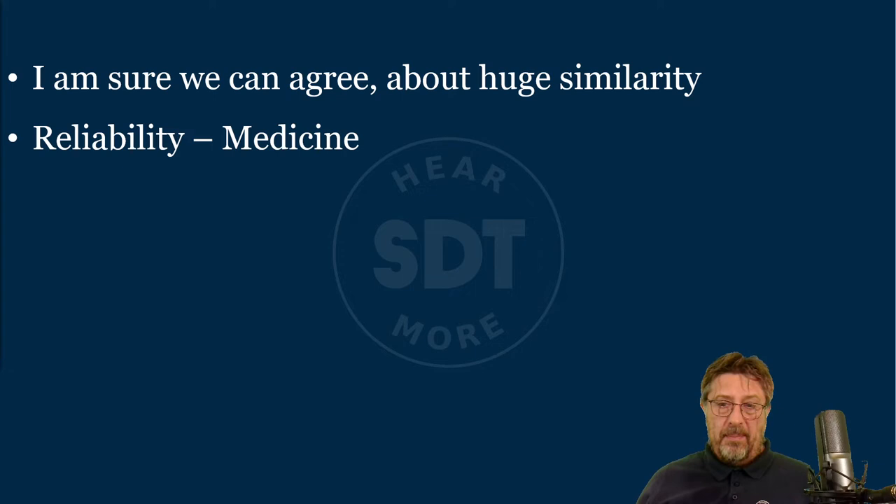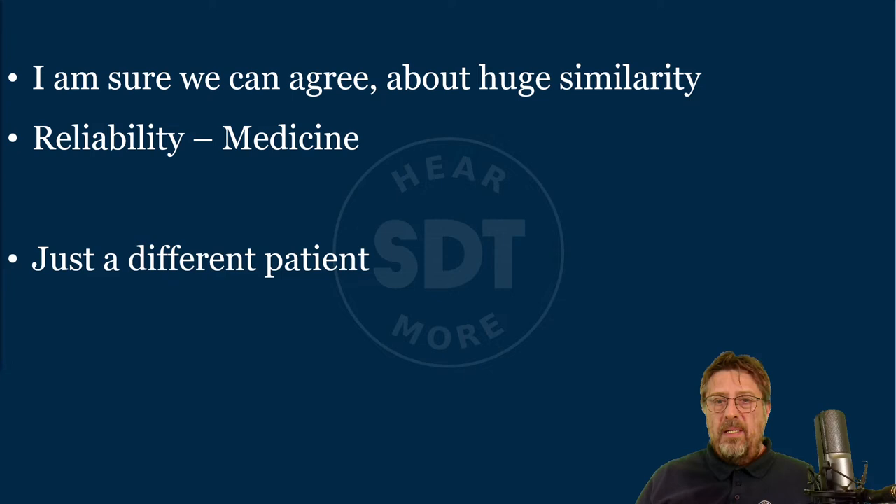I'm sure we can all agree about this huge similarity between reliability and medicine. Jokingly, in medicine the first question a doctor asks when you come into his office is, 'Good afternoon, what's the problem?' — and then you tell him something. Well, last time I checked, gearboxes don't speak. So there is a slight difference because our patients — assets, machines — don't speak. But don't forget, they do suffer. We need to approach them the same way as medicine. The only difference is the patient: on one side a human, on the other a machine.